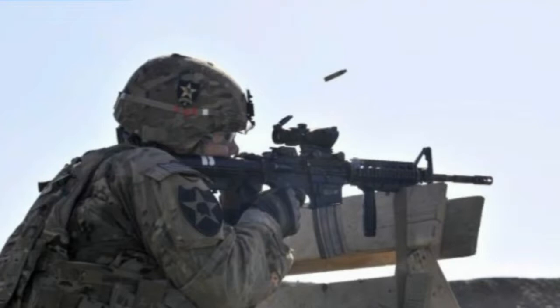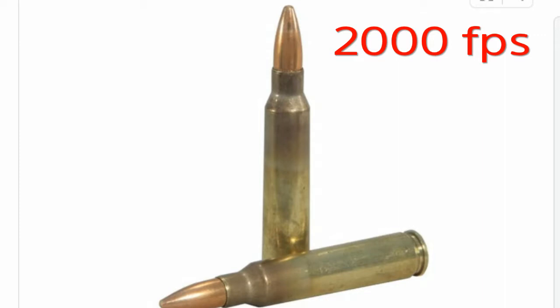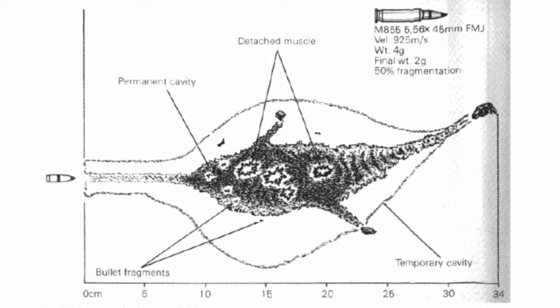The round that the M16 and M4 carbine use, the 5.56, has a magic number, and that magic number is 2,000 feet per second. If the bullet is traveling faster than 2,000 feet per second when it hits the target, it will tumble and fragment and pretty much explode, doing a lot of damage. If the bullet is traveling below 2,000 feet per second when it hits the target, it pretty much just passes straight through and does minimum damage.